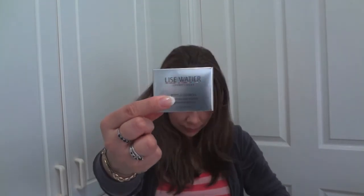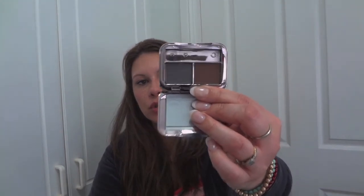Now on to the full size items. From Lise Watier I also got the Eyebrow Essentials kit. It's recommended retail for $23, and I got the right colour for brunettes. Opening it up — that's really cute. You get a little tweezer, a little double-ended brush, a mirror, and a little how-to guide. I've got a smoky grey or taupe, and a brown — both matte, which is great.